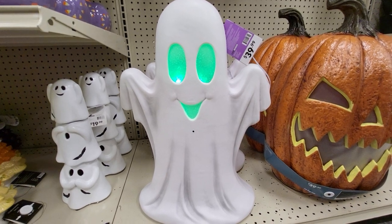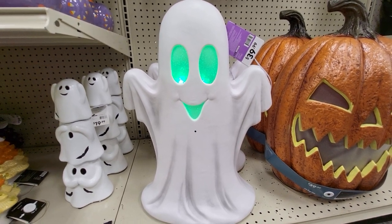Happy Halloween, everybody. That's nice.